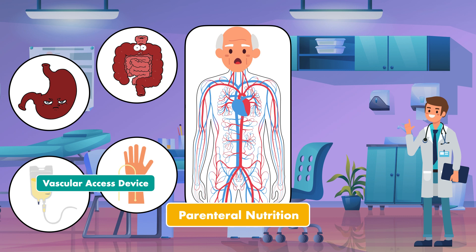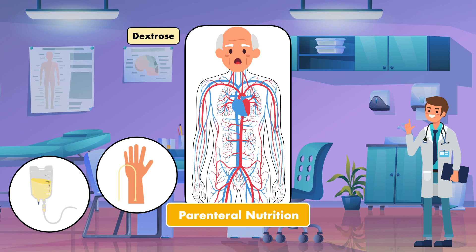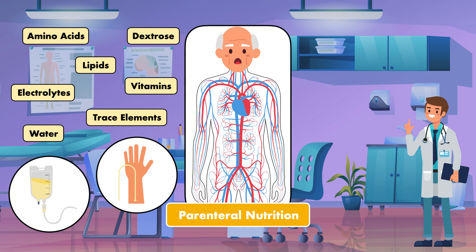Unlike standard IV fluids, a parenteral nutrition solution can contain all of the essential nutrients. This includes carbohydrate in the form of dextrose, protein as amino acids, lipids, electrolytes such as sodium, potassium, calcium, phosphorus, and magnesium, vitamins, trace elements like chromium, copper, selenium, manganese, and zinc, and water.